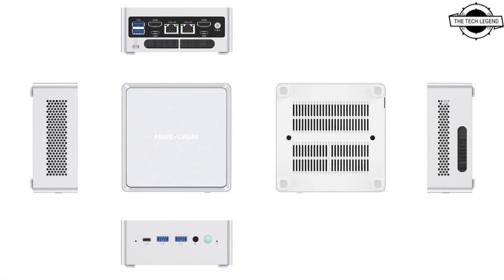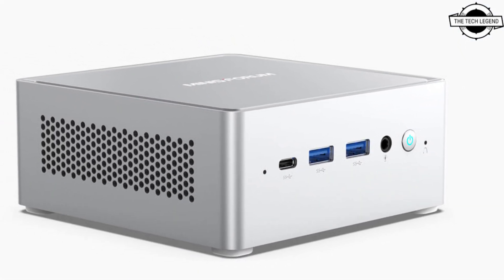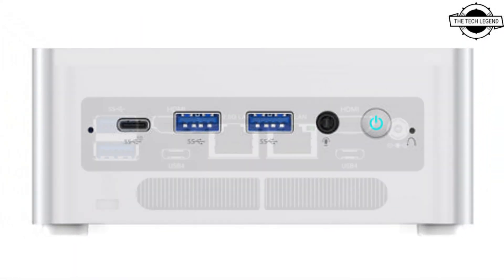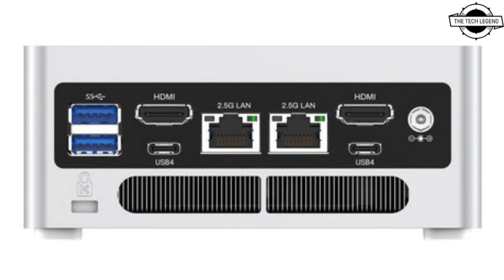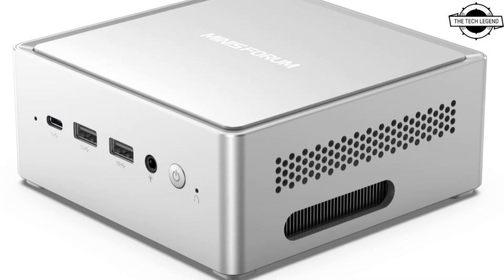It comes with two 2.5 Gigabit Ethernet ports that can achieve network aggregation to boost network performance. For wireless connectivity, it supports Wi-Fi 6E and Bluetooth 5.2, which are now standard features for newly released models.